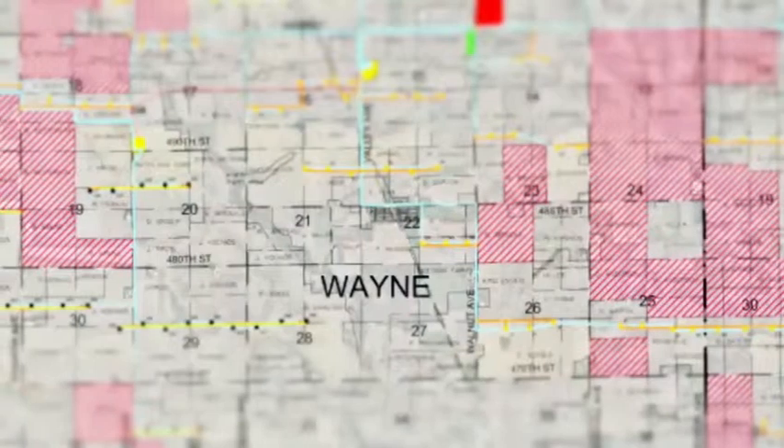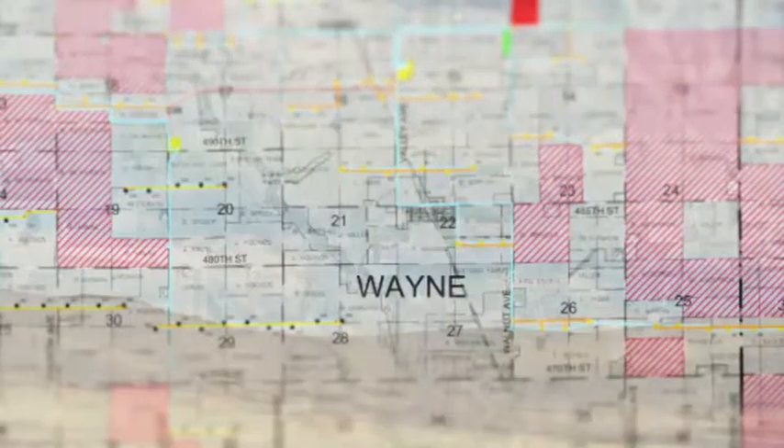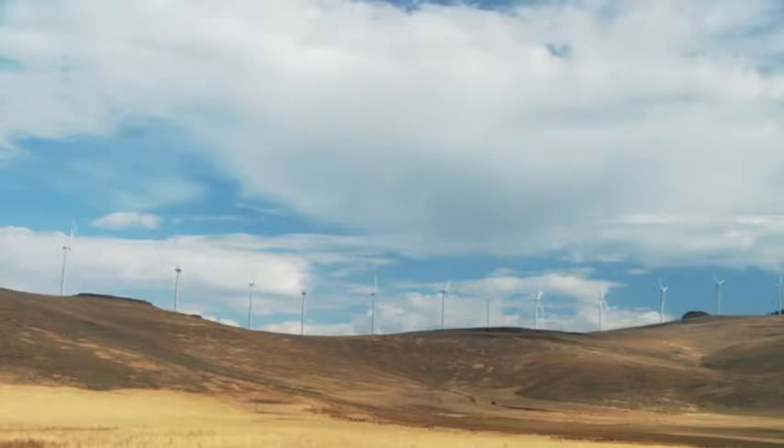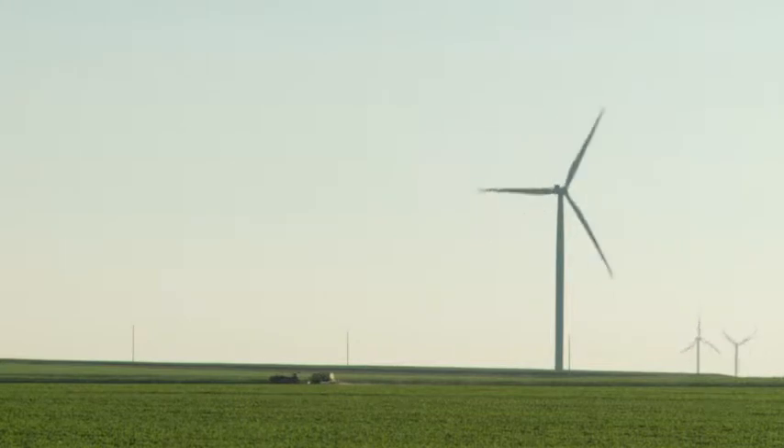We also look at what we can do to minimize the impacts a project might have. While that's going on, we begin an iterative layout process where we work together with our engineers and the landowner. We'll have a map, be out on the property, and say here's where we'd like to put turbines and roads. The big thing was they agreed to put the road in straight instead of at angles in our fields, so there's not too much impact on the farming — and that's really important to the farmer.